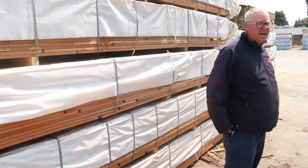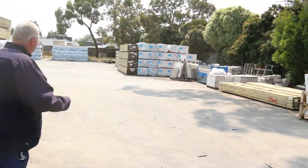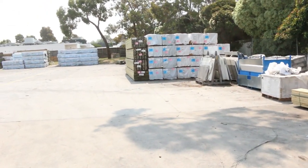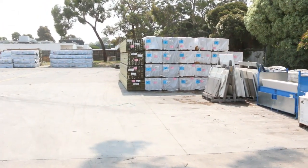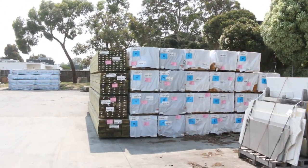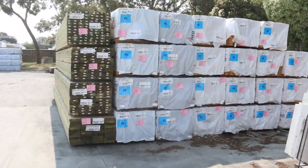We've got a heap of stock to look at this week. There's a nice load of poles come in, and we're getting a load of Vic Ash in again tomorrow morning, so that will be in your catalogue — just check the list and we'll be here for the auction.